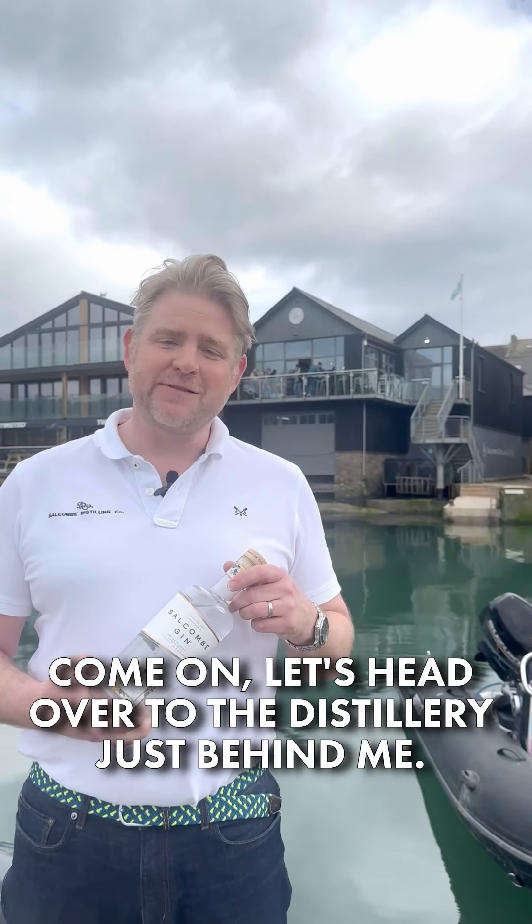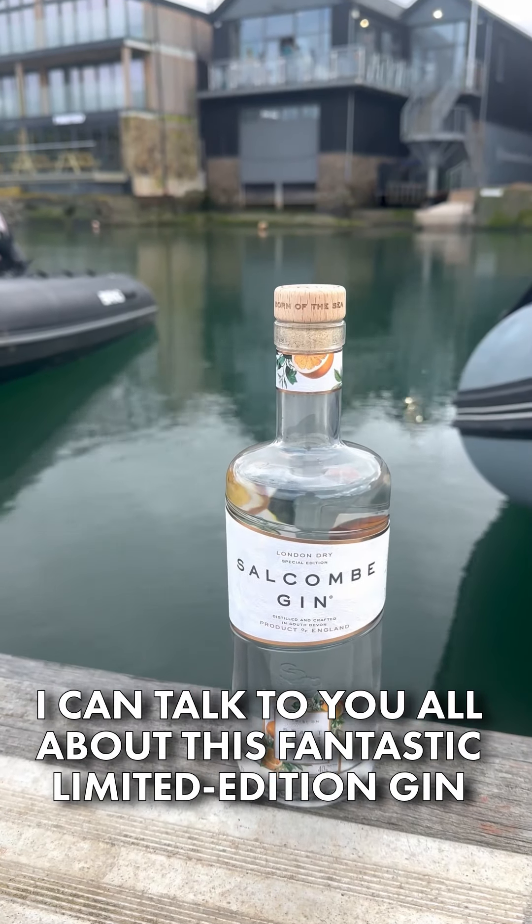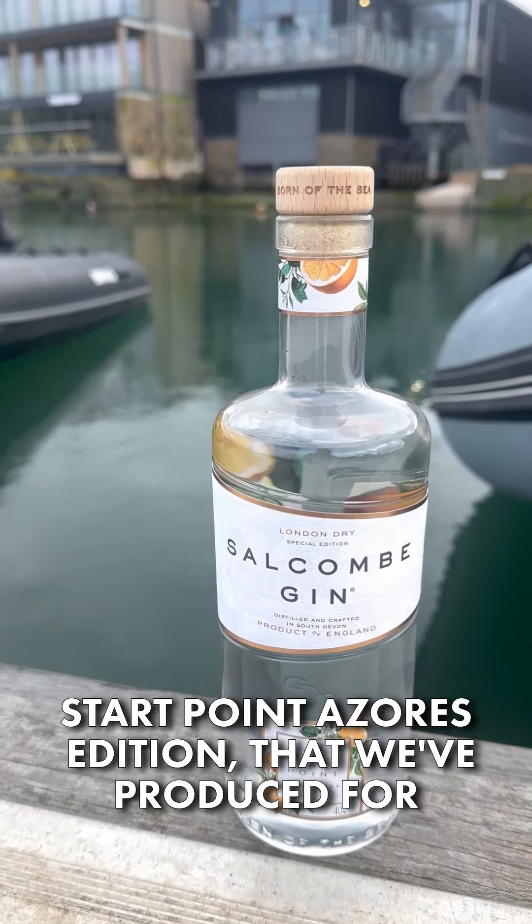So come on, let's head over to the distillery just behind me. I can talk to you all about this fantastic limited edition gin, Start Point Azores Edition, that we produce for Craft Gin Club's Gin of the Month in May.